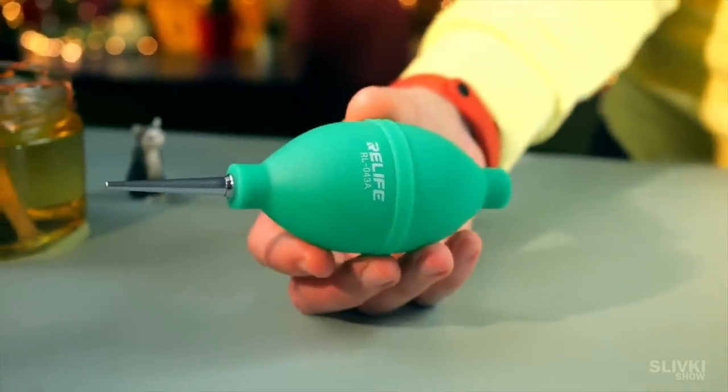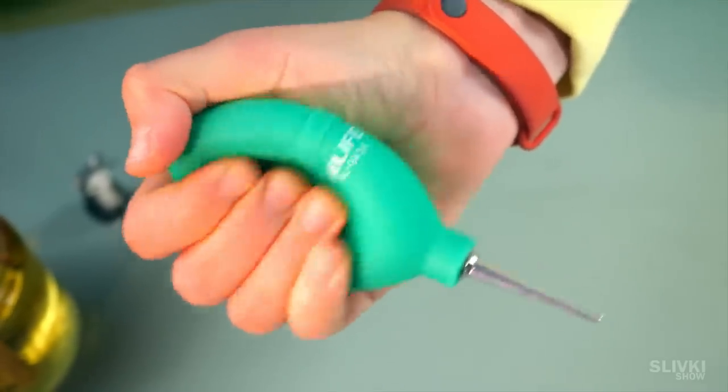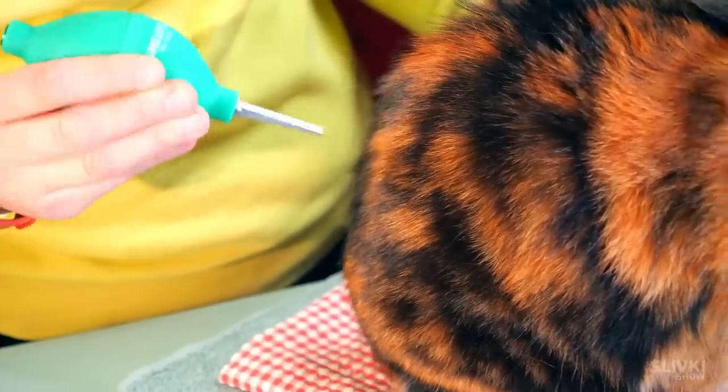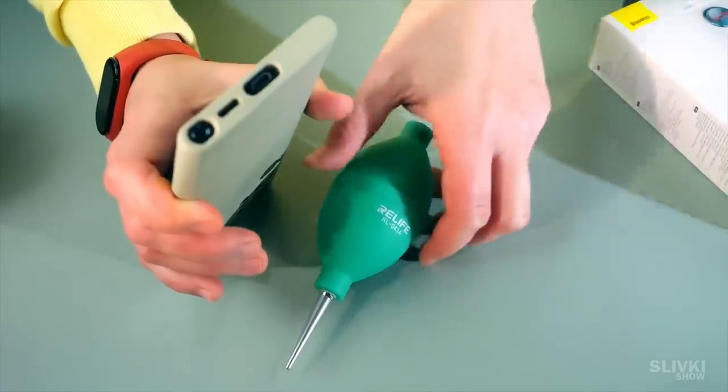At first glance this little steel-tipped tool seems completely useless and can only be used to blow fleas out of a cat. But in fact I often lacked a thing like this — for example to clean my smartphone slot.